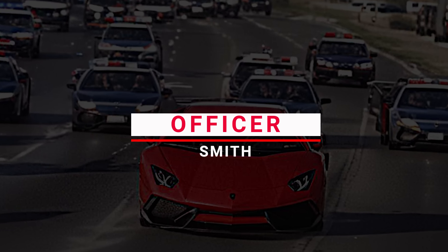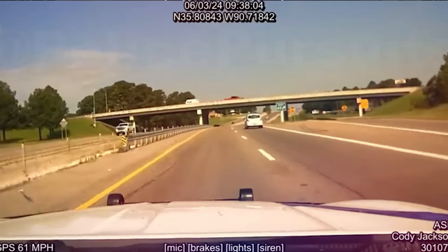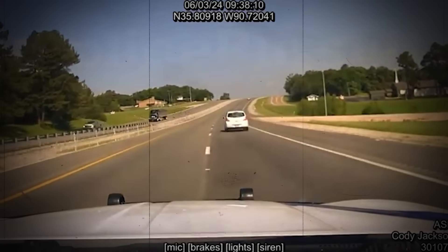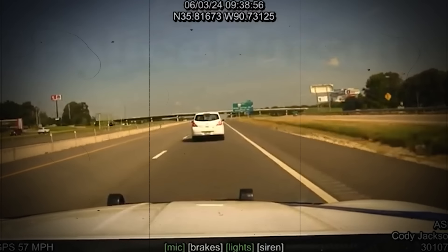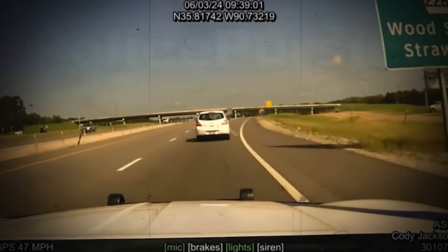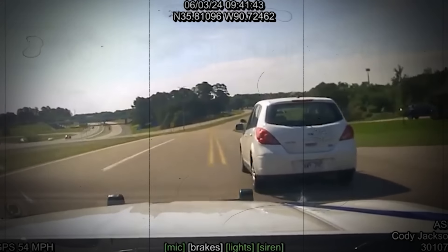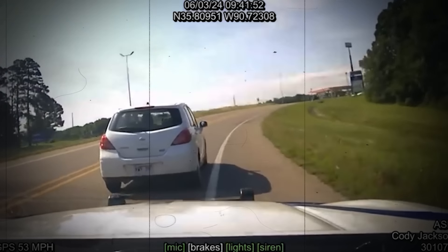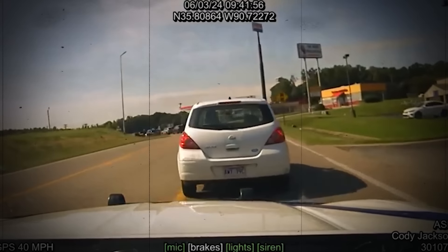Number 12: Officer Smith. Officer Smith was cruising southbound on Interstate 555 near mile marker 46 when he spotted a white Nissan Versa that grabbed his attention. A quick check through ACIC showed the car wasn't insured. Thinking it'd be a routine stop, Officer Smith turned on his blue lights, expecting the Nissan to pull over. Instead, the driver took the Wood Springs road exit, keeping a steady 45 to 50 miles per hour. The chase continued onto Parker Road, where Officer Smith tried to get the driver to stop at a red light on Southwest Drive.